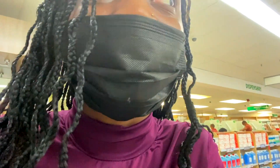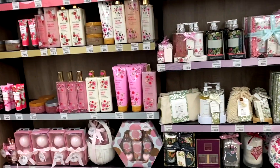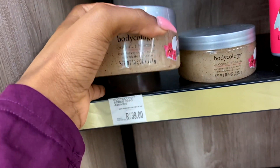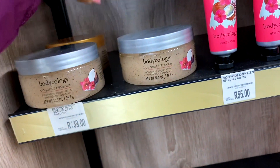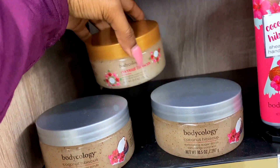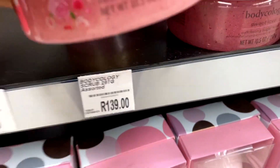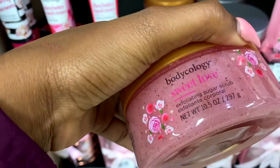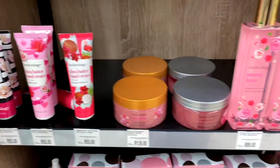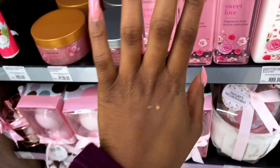They've got all these nice things. Here they've got the Coconut Hibiscus body scrub, and then over here they have the Sweet Love - oh wait, this is just Coconut Hibiscus with different packaging. They do have Sweet Love over here. This body scrub - I can't imagine how good this smells because I do have the Sweet Love range.